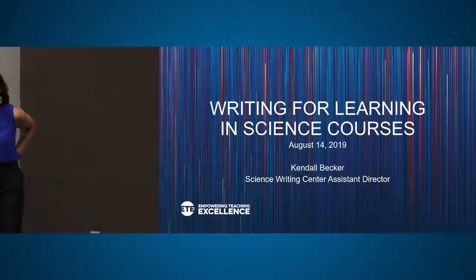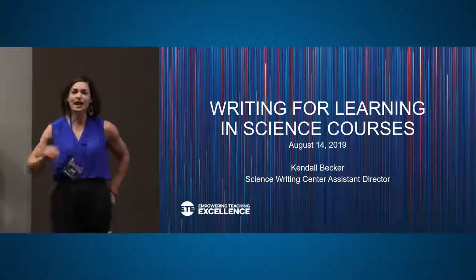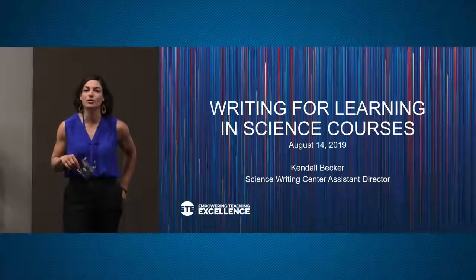I'd like to begin by asking you a few questions. I'm curious how many of you have assigned writing in a STEM course before?